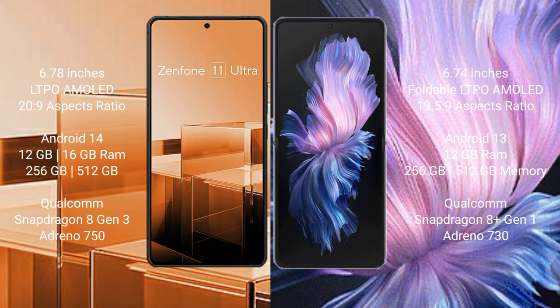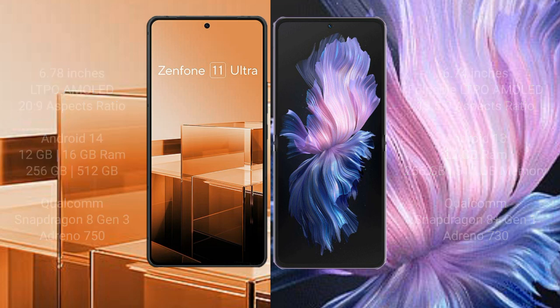The Asus Zenfone 11 Ultra comes with 16GB RAM and 256GB or 512GB internal storage, powered by a Qualcomm Snapdragon 8 Gen 1 processor and Adreno 750 GPU. The Vivo X Flip comes with 12GB RAM and 256GB or 512GB internal storage, with a Qualcomm Snapdragon 8 Gen 1 processor and Adreno 730 GPU.